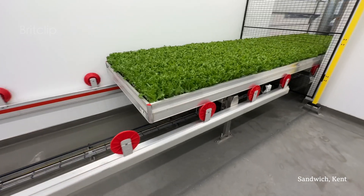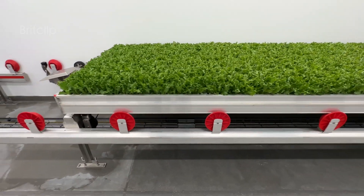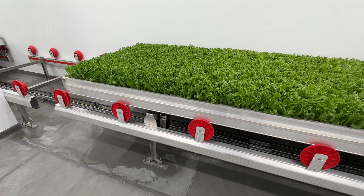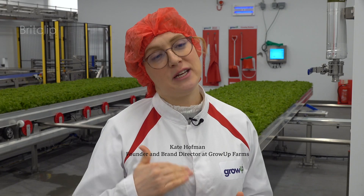We grow our crops indoors where we create the perfect plant growing conditions for our salads. Inside our growing chambers on the farm we have vertically stacked layers of benches, and on each layer we're providing those plants with the exact light spectrum that they need from LED lights, with the right nutrients through the irrigation system, and we're controlling the temperature and humidity to give each of those crops the exact growing conditions that they need.